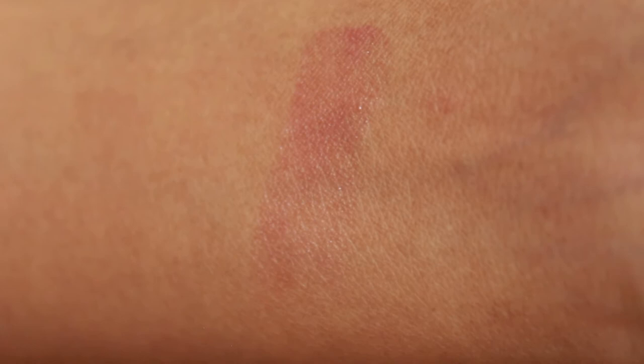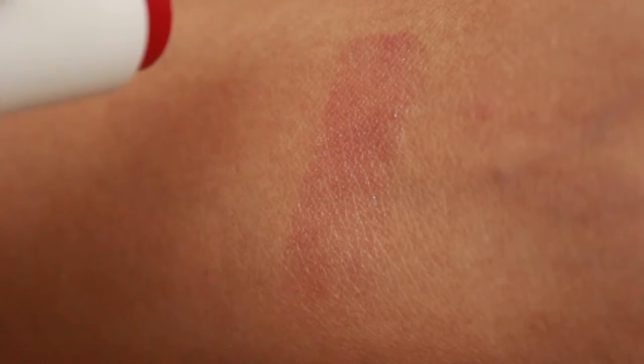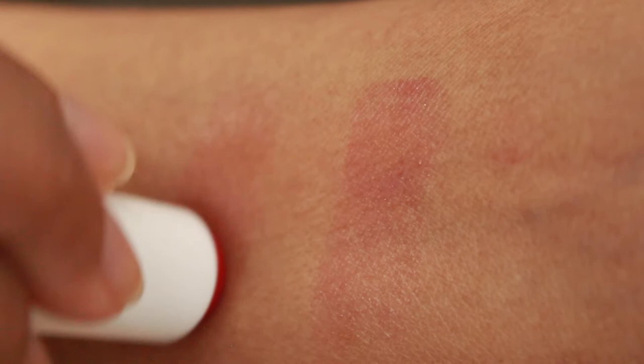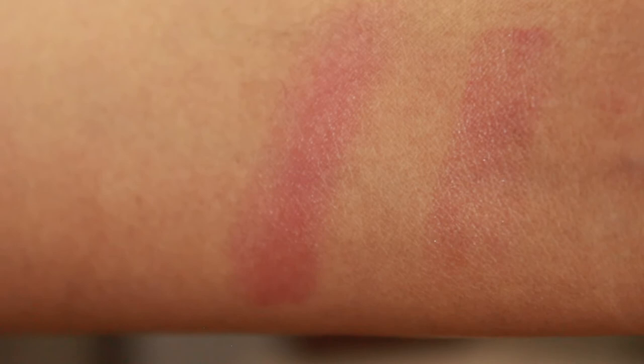Even with just one swipe you can see the subtle pinkish color — it is shiny but the glitter particles are not too obvious, more of a gloss texture. If you swipe multiple times the color deepens but still remains a subtle pink shade, which is nice. It has a sweet fruity smell which is not overpowering.